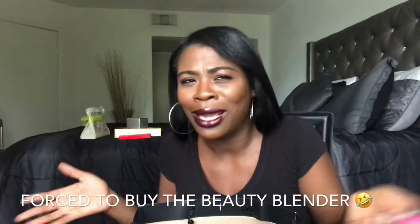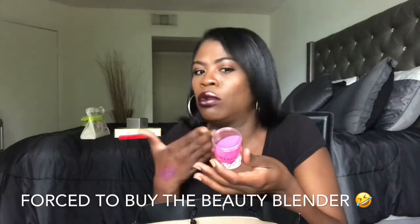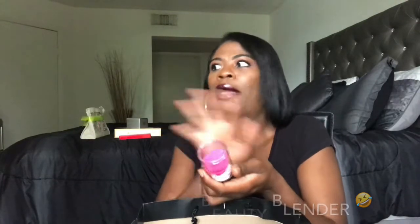It was talking to me saying 'you might as well just go ahead and get me during the VIB sale.' So I was like, okay, okay, you don't have to be so aggressive, original beauty blender — I'll get you. Y'all know the tissue, y'all know the month, y'all know the sale, y'all know the bag — it's another Sephora haul video.